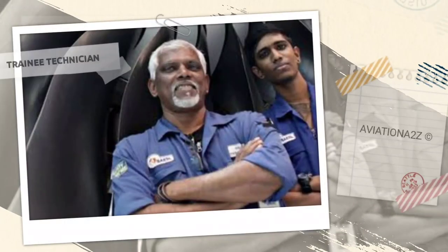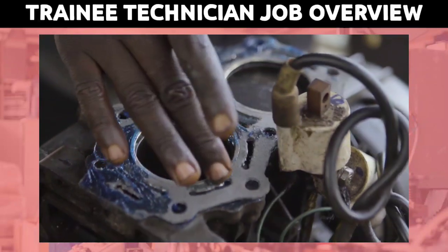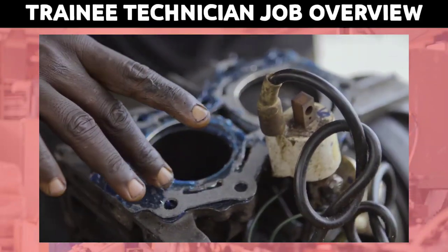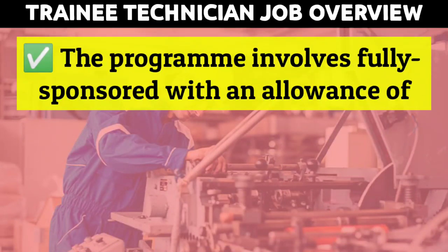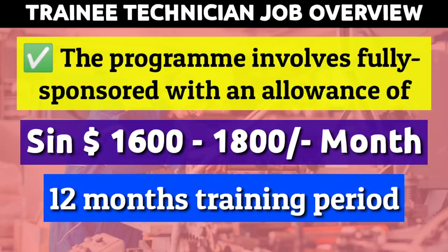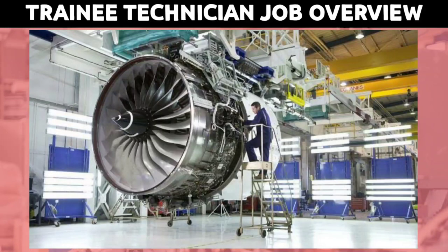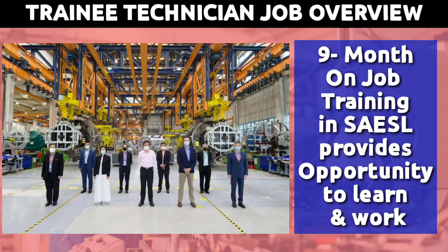First, we will see all the details about the trainee technician position. The traineeship is an opportunity for aspiring individuals who are keen to join the aviation industry but do not meet the prerequisites as a trained aircraft engine technician. Upon successful completion of the program, a career as a qualified aircraft engineering technician awaits. The program involves fully sponsored training with an allowance of $1,600 to $1,800 per month. It encompasses initial company familiarization, classroom training, and on-job training. The three-month classroom training with theory and practical sessions will be conducted by an external training academy, followed by nine months of on-job training at SAESL on Rolls Royce Trent engines.